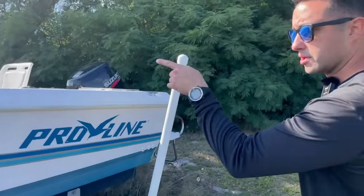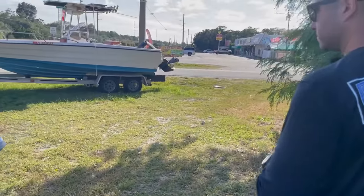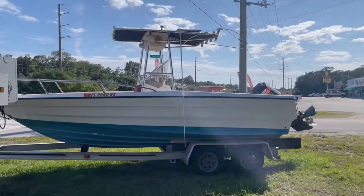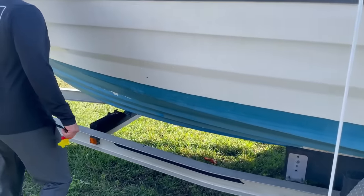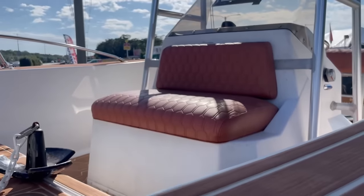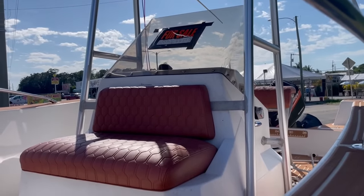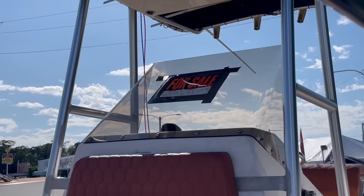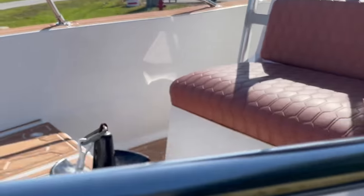The next boat might be an old Bayliner. It's got a nice dual-axle aluminum trailer. There's a price but it looks crossed out — it says $10,000 but they may have changed their minds. There's a phone number on there for anyone interested.